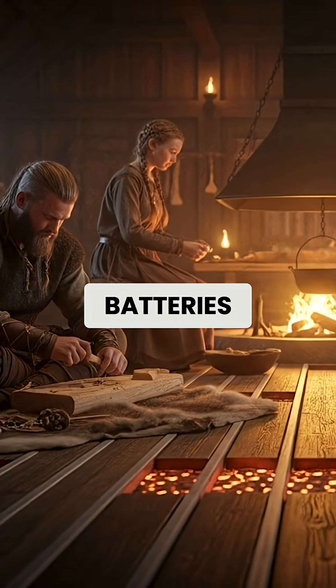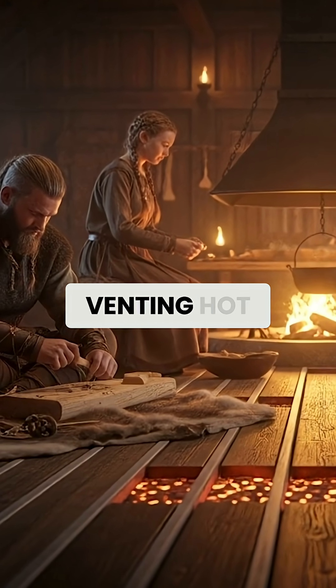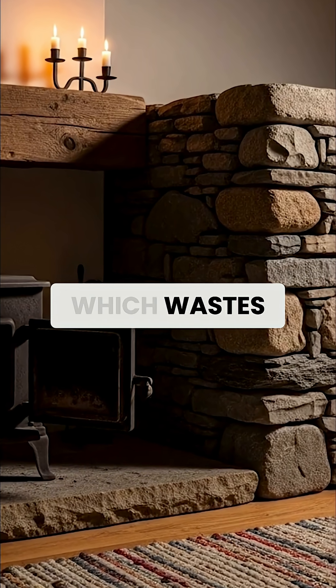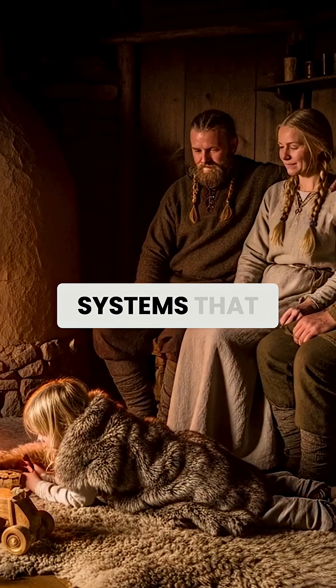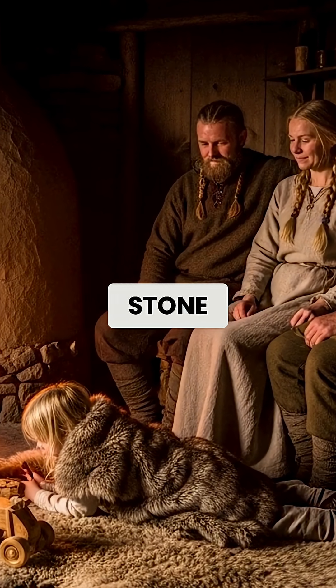What made Viking clay batteries extraordinary was their understanding of thermal mass. Instead of venting hot smoke directly outside like modern fireplaces, which wastes 80-90% of the heat, Vikings built long, winding flue systems that snaked through benches and sleeping platforms made of clay, stone, or cob.